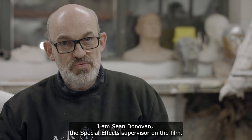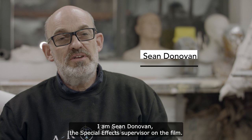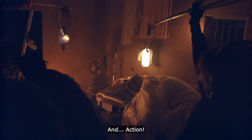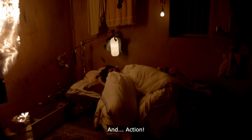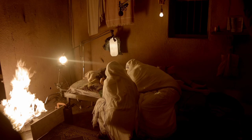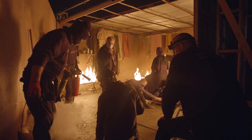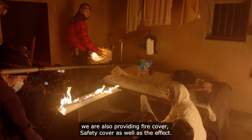My name is Sean Donovan. I'm the special effects supervisor on the film, which means in this case the fire effects. Flame technology in film has been established for a long time, and it's basically powered by propane gas. In this case, because we're doing it on our site, we're also providing fire cover and safety cover as well as the effect.